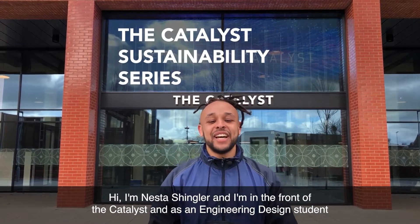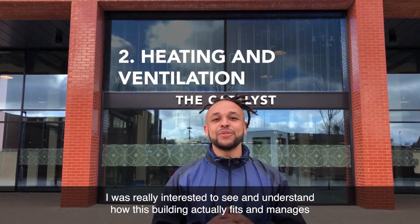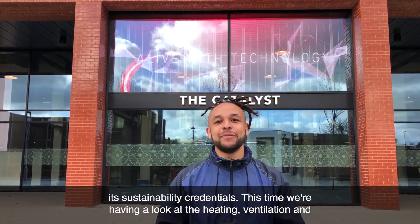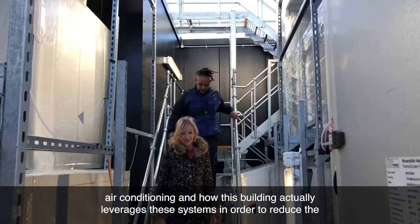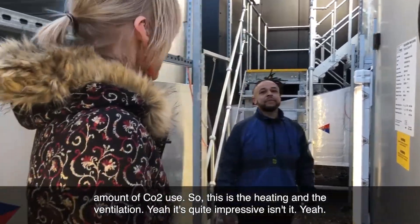Hi, I'm Nestor Shingler and I'm in front of the Catalyst. As an engineering design student, I was really interested to see and understand how this building fits and manages its sustainability credentials. This time we're having a look at the heating, ventilation and air conditioning, and how this building leverages these systems in order to reduce the amount of CO2 used.